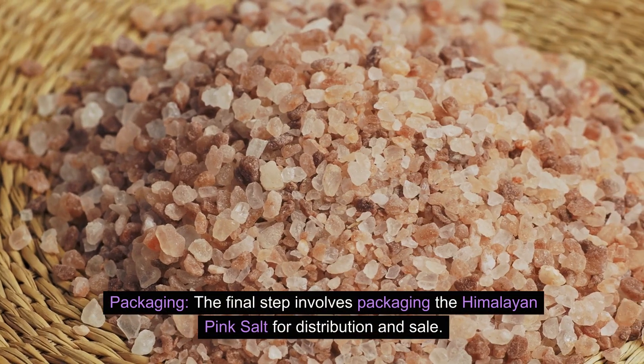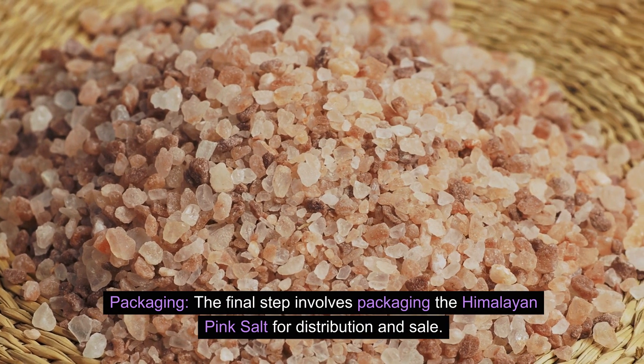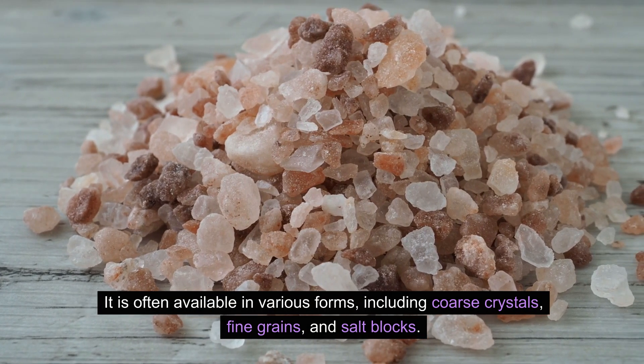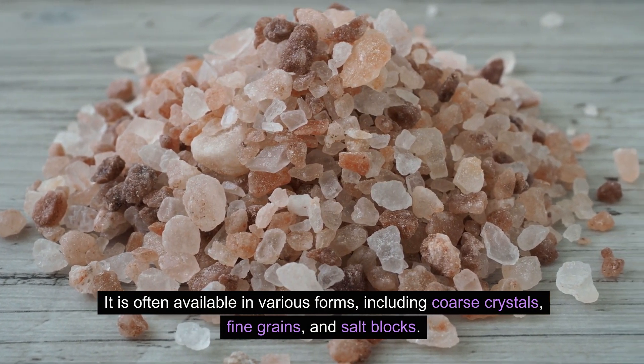Packaging: The final step involves packaging the Himalayan pink salt for distribution and sale. It is often available in various forms, including coarse crystals, fine grains, and salt blocks.